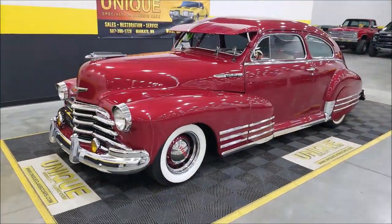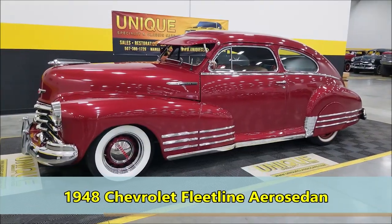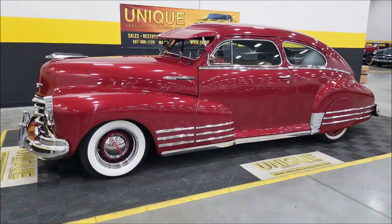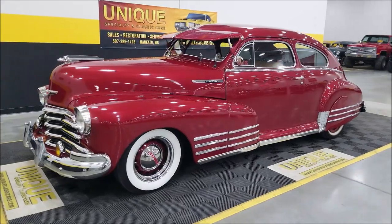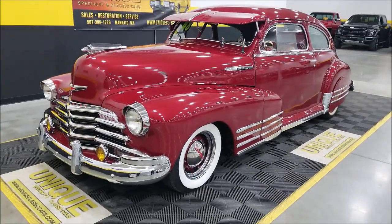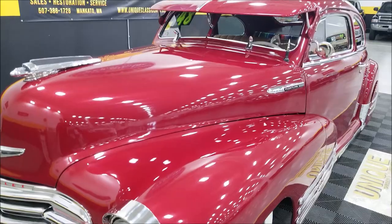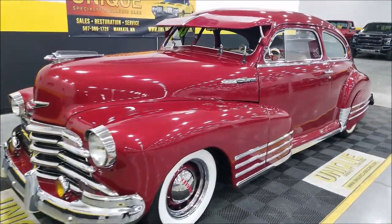Here's one of the more popular body styles that we sell — always a favorite — 1948 Chevrolet Fleet Line Aero Sedan, or fastback. Very cool looking body style, as you can see, kind of a deep two-stage wine paint. Paint does show its age a little bit, but overall you can see a nice reflection coming off of it; paint still has a nice luster to it.